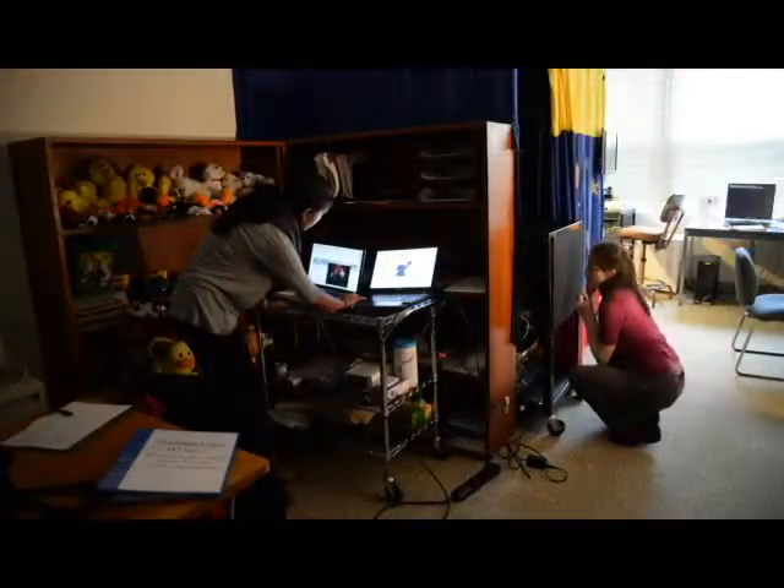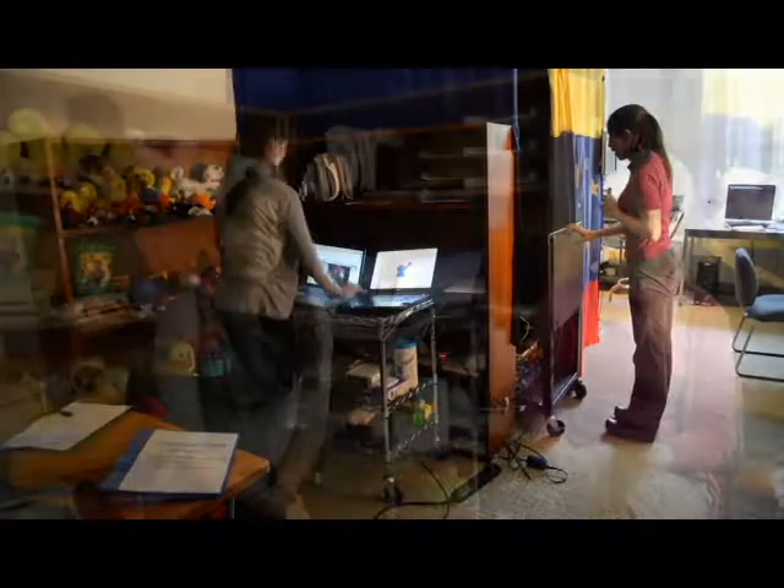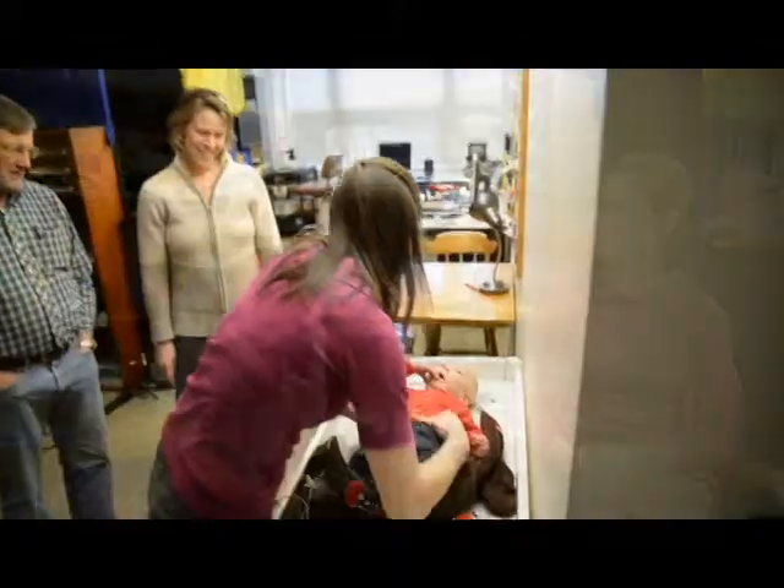My name is Julie Hammons. I'm a fifth year graduate student in nutritional sciences working on my PhD. I'm Mira Menon. I am a Cornell recent graduate, class of 2013, and I am helping Julie run participants for her study.